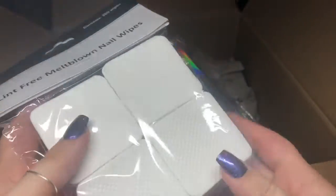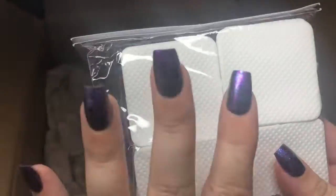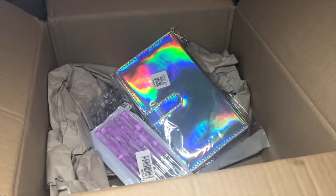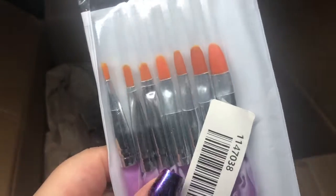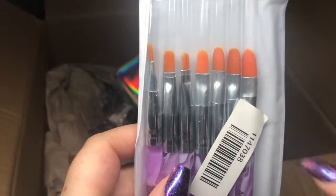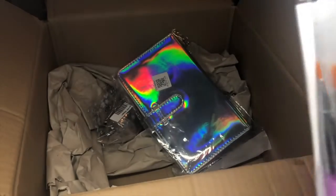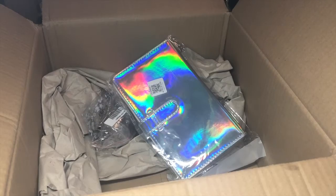Lint-free melt blown nail wipes — the standard we all need. Can't stand all the fluff, these are perfect! I'm so happy I've got another pack. And I got some gel nail art brushes — this is pretty cool because you can do different sized flowers, leaves, and patterns. You can never have too many nail art brushes but they get very dirty easily and I've got plenty of space in my little pot for more.